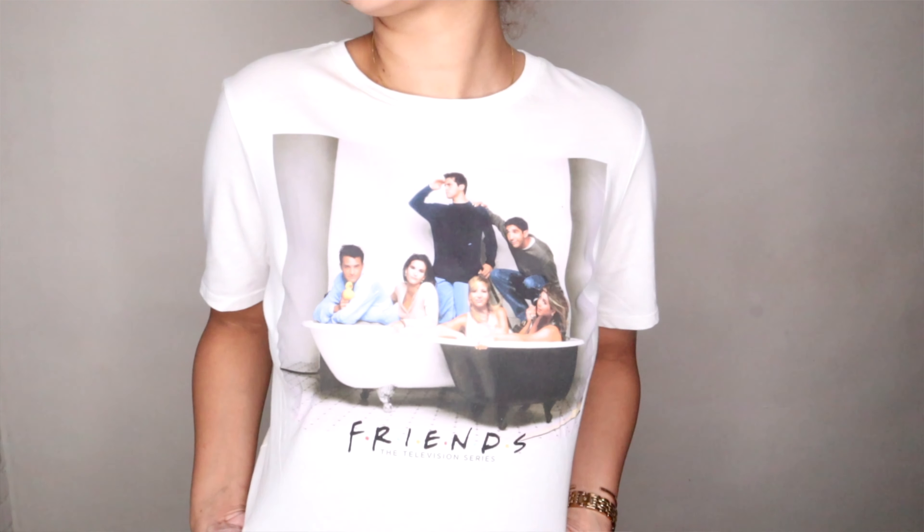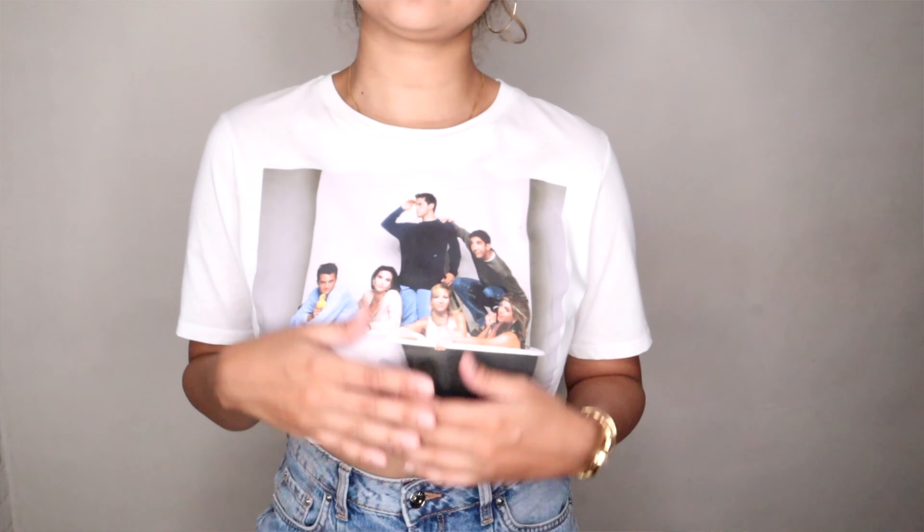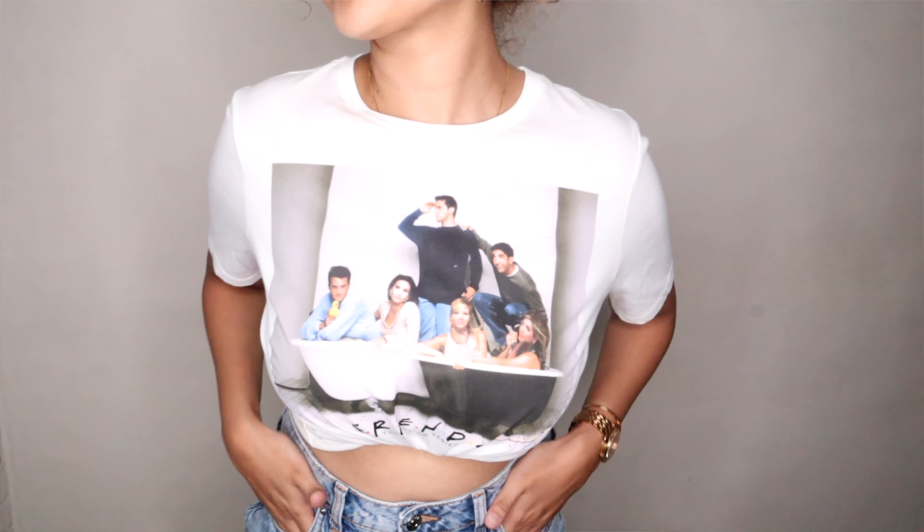The star of the event is the t-shirt I'm wearing right now — it has a Friends picture on it. If you're not a big fan of Friends, you really need to watch it! I was a little hesitant because when I touched it, the fabric felt thin and I thought it would be see-through. But as soon as I tried it on, it surprisingly wasn't see-through at all. The print quality is really good. This one was about 799 rupees — a little more because of the print. Size small, and I absolutely love it.